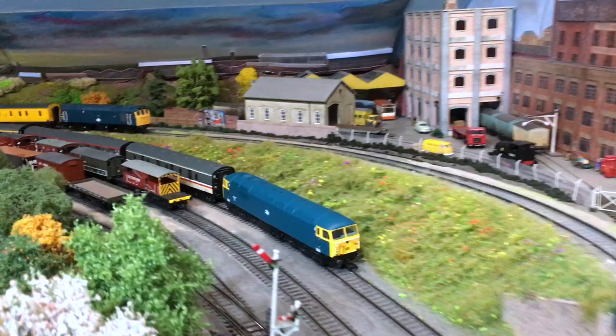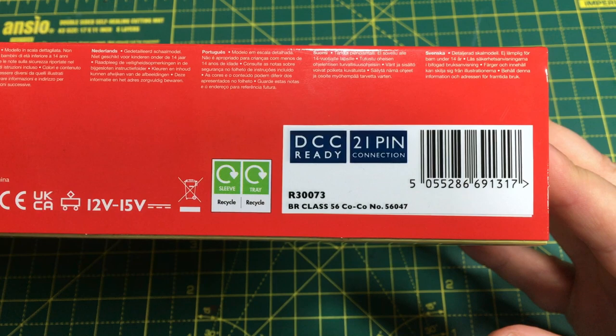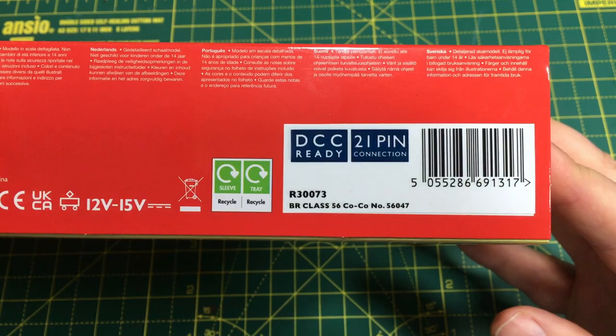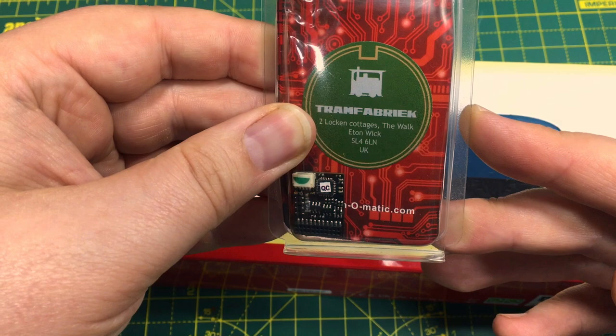The model that Hornby have sent over is R30073, and you'll see it comes with a 21-pin connection. We will also be doing a full DCC fitting guide, and for that I'll be using the 21-pin decoder from Train-O-Matic, available here in the UK through their UK stockist Tram Fabrique. If you're here for the DCC fitting guide, you'll find that in the final third of this review.